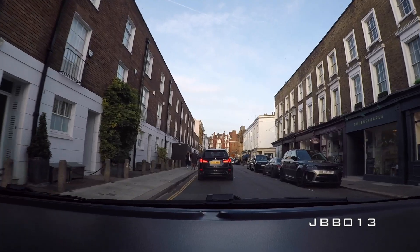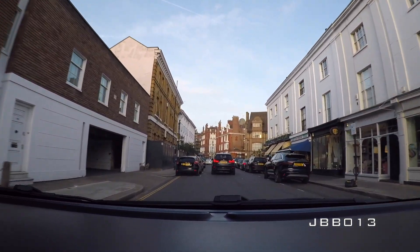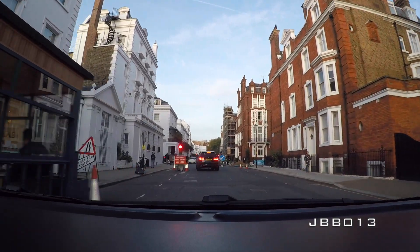Hey guys, welcome back to the channel and welcome to a slightly different style of video. Every weekend, even though we're in mid-November, there are still a ridiculous amount of cars in and around central London. So instead of looking at other people's posts, I thought I'd jump in my car, go for a drive seeing as it's a nice afternoon, and see what we can spot from the comfort of my car. I've pointed the cameras forwards and at myself for reactions — first trail run, let's see how we get on.